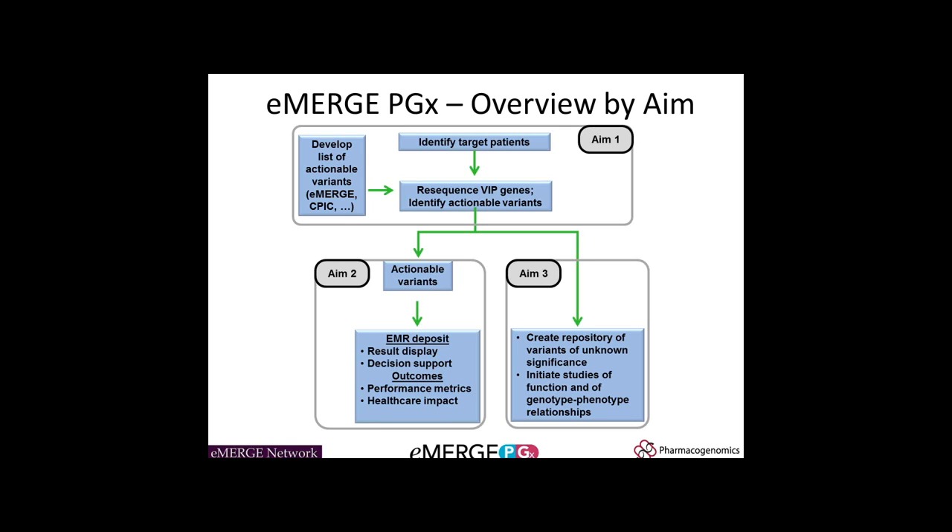In the third aim, we're taking all of this genotyping information coming off the PGRN-Seq — our next-generation sequencing platform — and creating a repository of variants of unknown significance, mainly the rare variants. We're also pairing that with phenotype information extracted from electronic health records across all the sites, so that we hope to initiate studies of function and genotype-phenotype relationships.